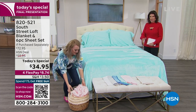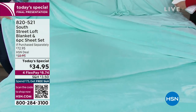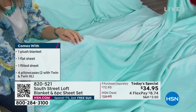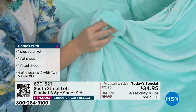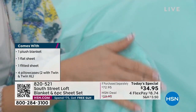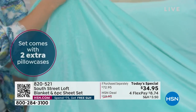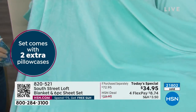At $34.95, you're not just getting a set of sheets — you're getting a complete set with extra pillowcases, plus this blanket that's included. It is a blanket, not a throw. A blanket in this line would normally be about $30, so add $5 to that price and you're getting an entire sheet set with extra pillowcases. Fabulous sheets, fabulous blanket — four flex payments available. This is our final presentation.